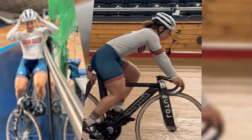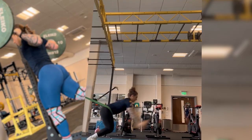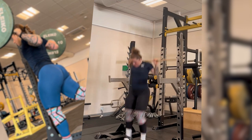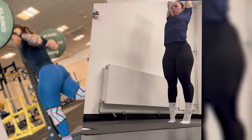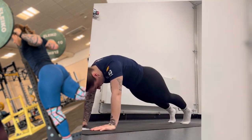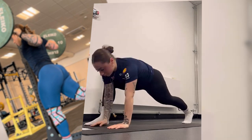To excel in track sprint cycling, you need power, precision, and technique. Lauren starts her training with explosive exercises like squats and deadlifts to build the necessary leg strength. These exercises target the quadriceps, hamstrings, and glutes — the powerhouse muscles needed for explosive sprints.